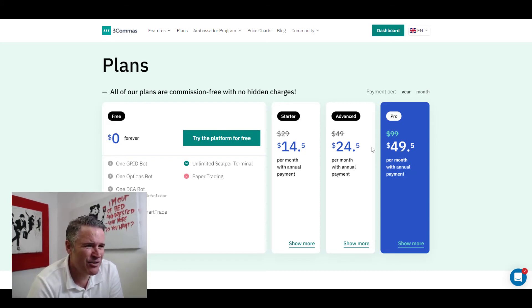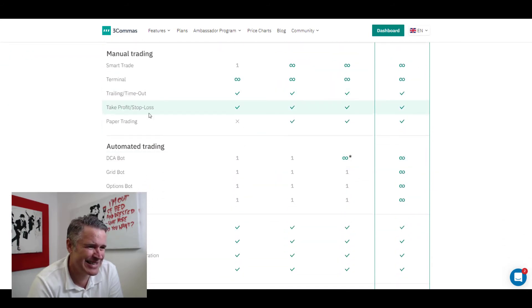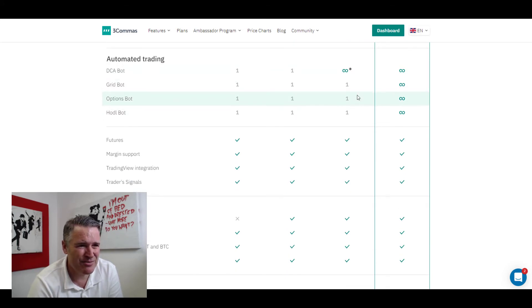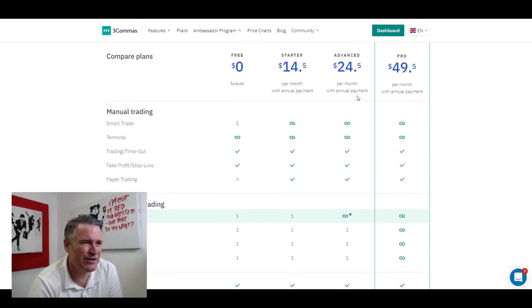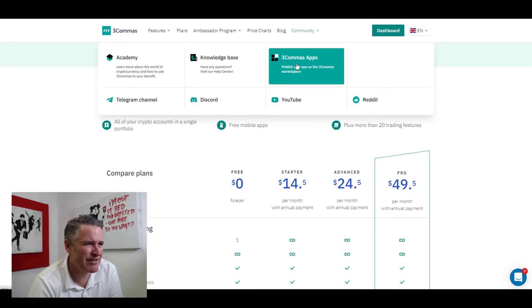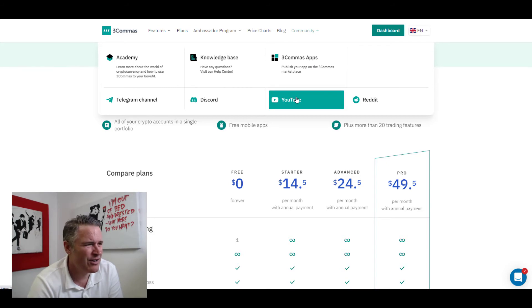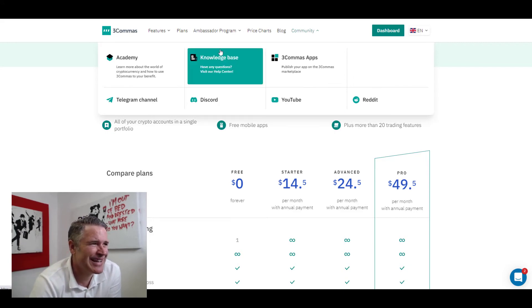There's a lot of information on the website and it ticks off what you get with each subscription. There's a good community, an academy, a knowledge base, and a lot of YouTube videos on how to use Three Commas. The support I've found has been excellent — they've got online chat, email, and I've even spoken to them directly. It's a really good support service.